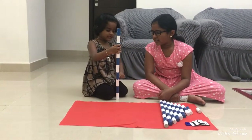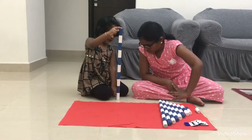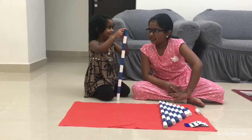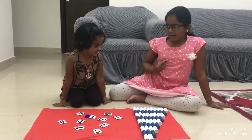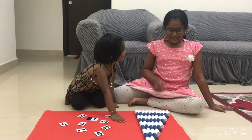One, two, three, four, five, six, seven, eight, nine, ten. Good girl. Now, Kanish, take number one and keep it here. Kanish, where is number one? Good. Now, keep it here.